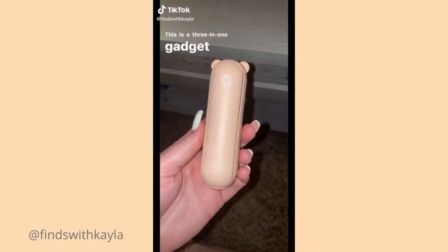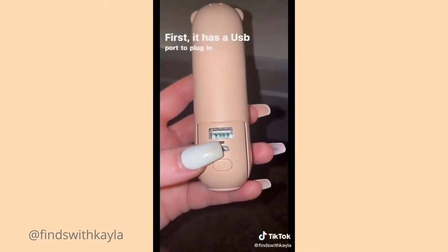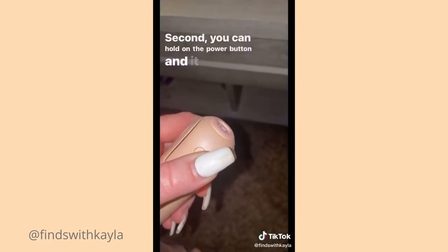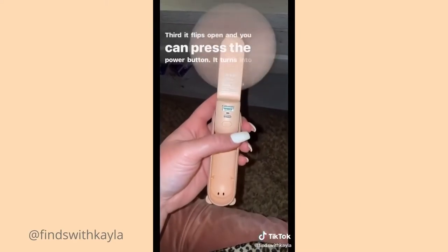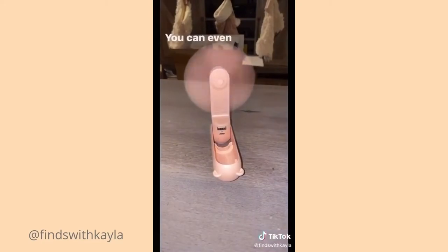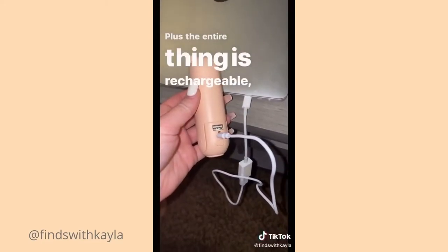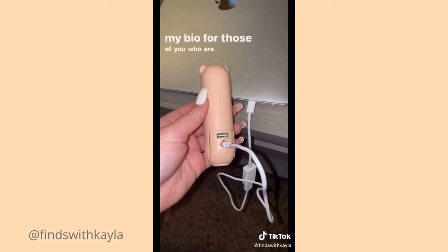This is a 3-in-1 gadget that is great to have in your purse at all times. First, it has a USB port to plug in your phone to use as a portable battery pack. Second, you can hold down the power button and it will turn into a flashlight. Third, it flips open and you can press the power button and it turns into a fan, and the fan has two different settings. You can even set it on your desk to use the fan hands-free. Plus the entire thing is rechargeable so you never have to worry about batteries. I'll put a link in my bio for those of you who are interested.